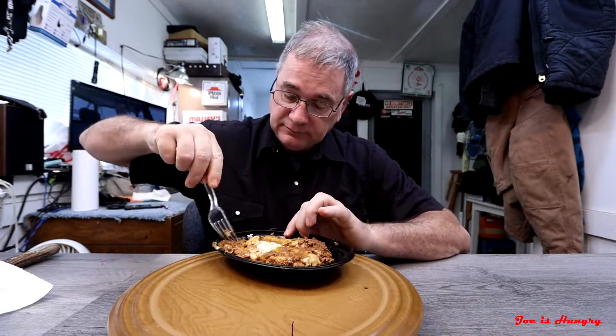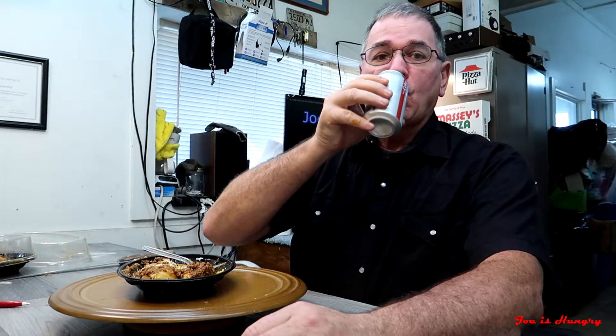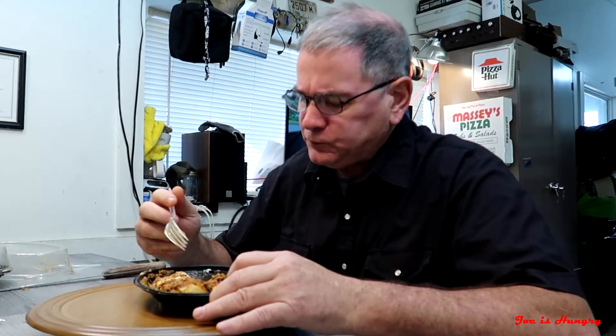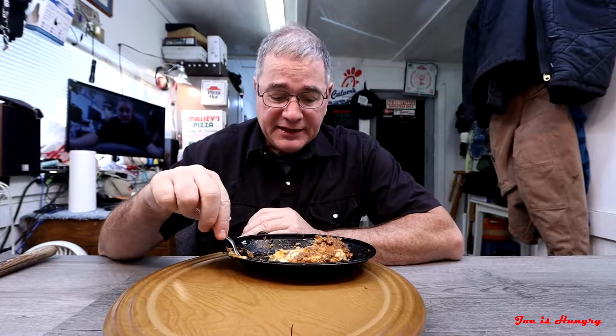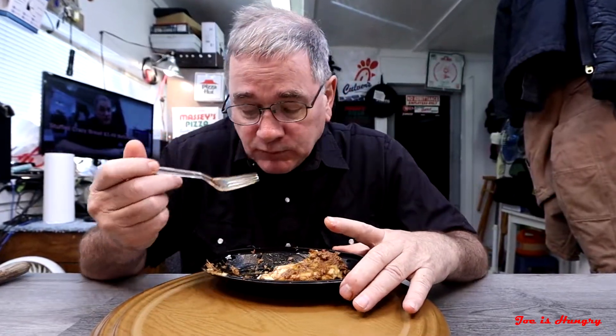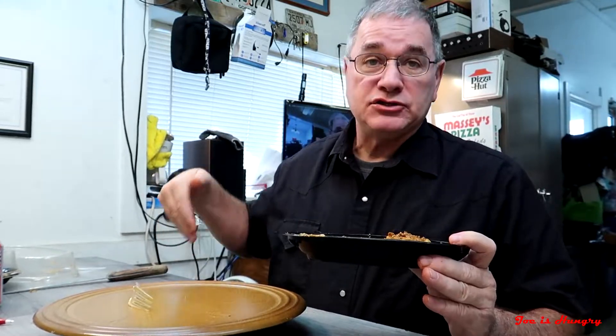Now it's time to do the Joe is Hungry bite test. It's a little spicy. The corn masa that's wrapped around it seems like there's a little more of that than there is actually of the meat, so a little bit shorter on the meat. When you're moving it around and taking it home with you, you've got to be a little careful because it's very slippery and will leak out the side of the dish into your bag.